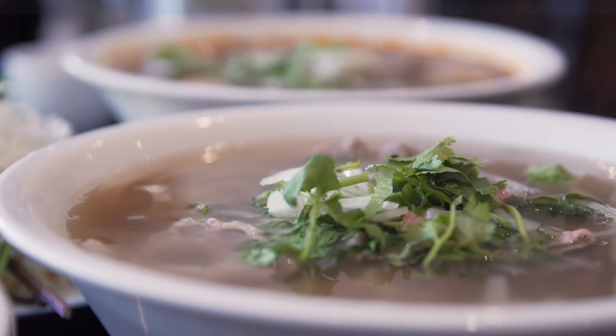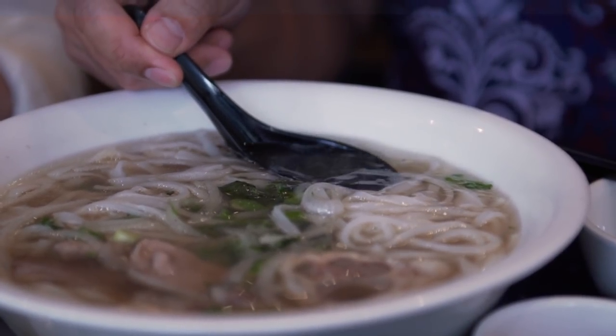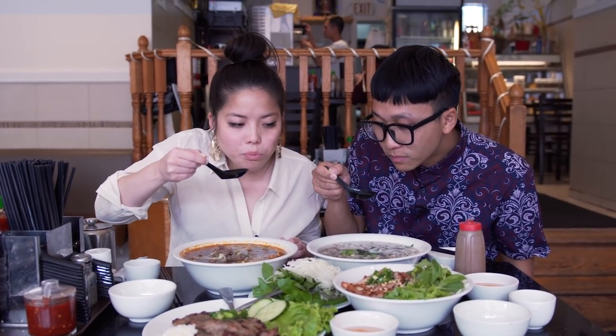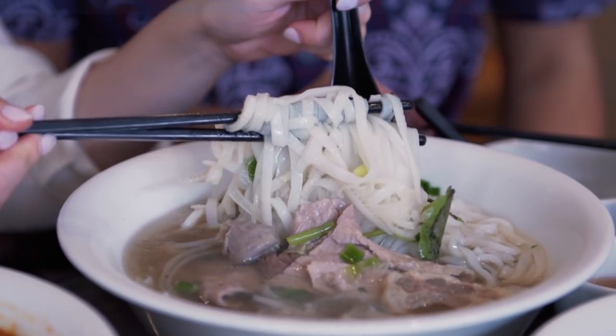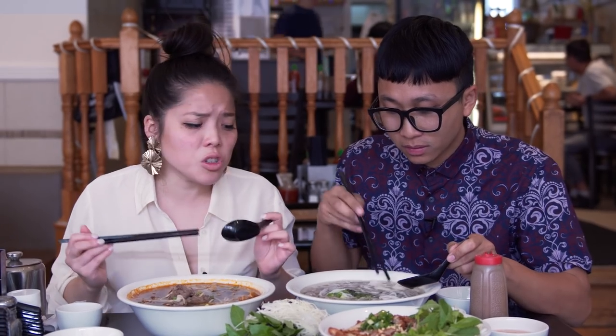We should try the broth first. It looks divine — it's clear, just a little rim of fat. Oh, so much depth. I wouldn't add anything to this broth. It's perfect. Let's try the noodles. Perfect texture, so flavorful, so fresh, so clean.